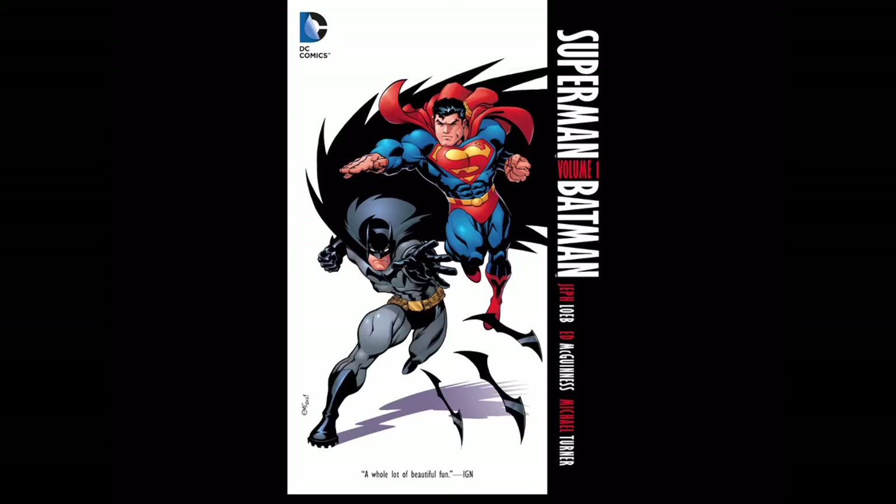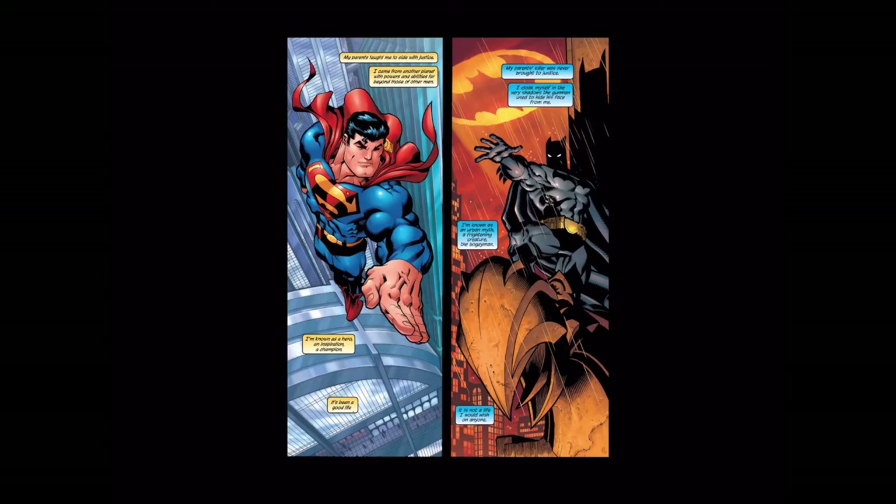Hi guys and welcome to Comics and Chill. Today we are looking at Superman/Batman from 2003, mainly focusing on the first story arc, which was by Jeff Loeb, Ed McGuinness, and Dexter Vines.